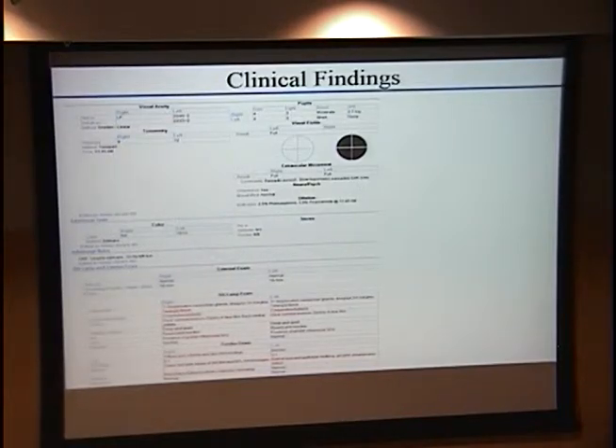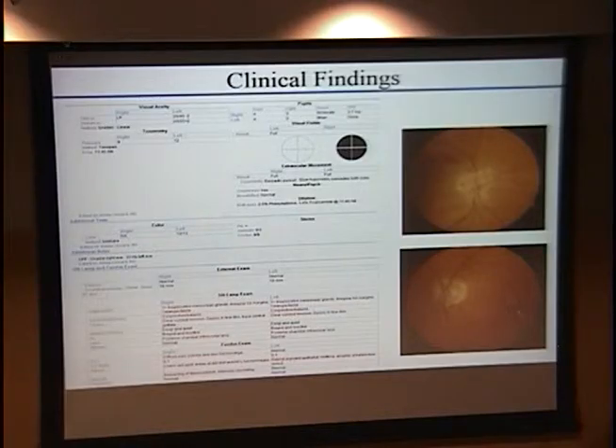At her follow-up visit, she now has light perception vision in her right affected eye and a quite significant relative afferent pupillary defect. On slit lamp and dilated examination, her eye is fairly quiet with no inflammation to suggest any uveitic component. Her dilated examination was different from the previous exam in that she now has 360-degree swollen optic nerve and also demonstrates a cherry red spot as well as boxcarring. The other eye looked fairly normal with baseline vision.